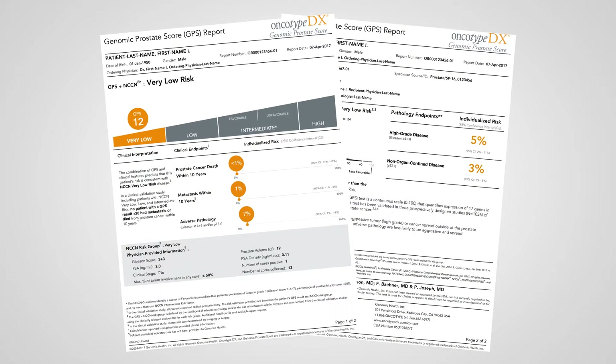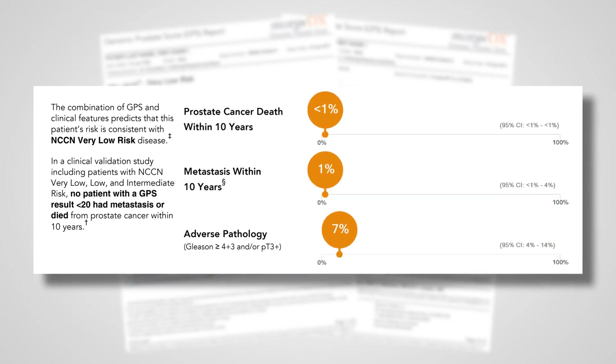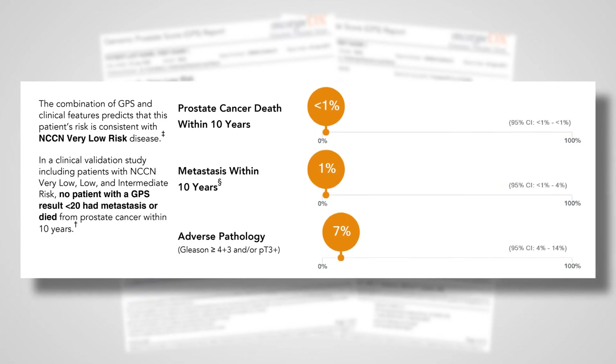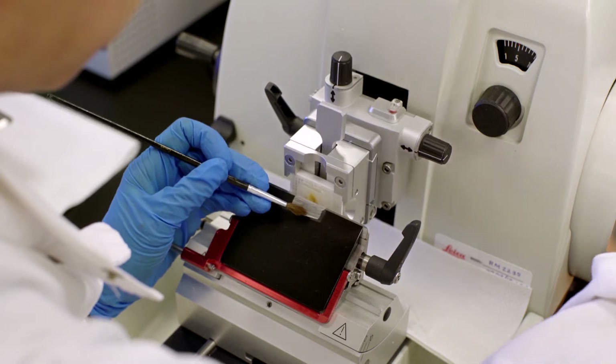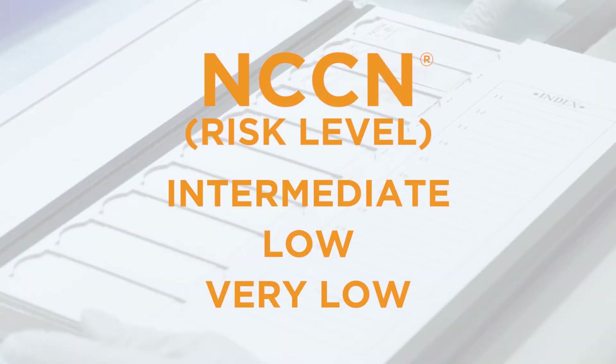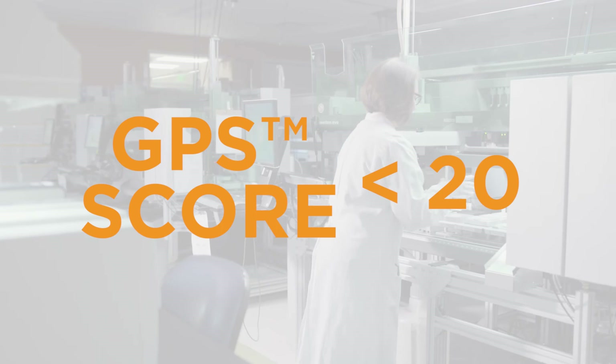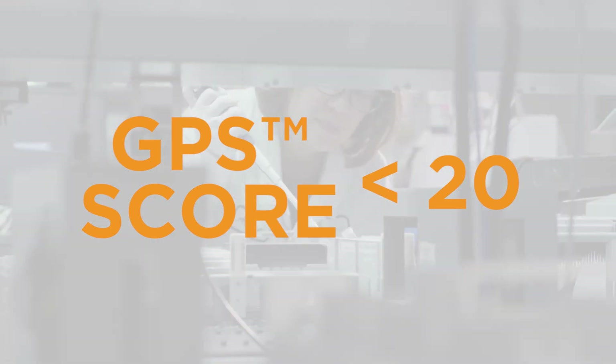Your test results also predict your risk of dying of your cancer or having it spread, called metastasis, to other parts of the body within the next 10 years. In a clinical validation study including patients with NCCN very low, low, and intermediate risk, no patient with a GPS score of less than 20 had metastasis or died from prostate cancer within 10 years.